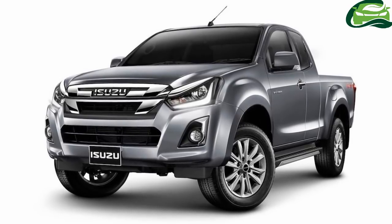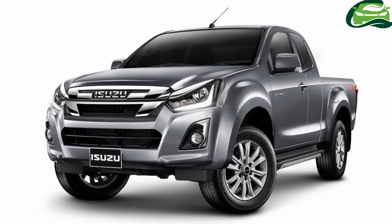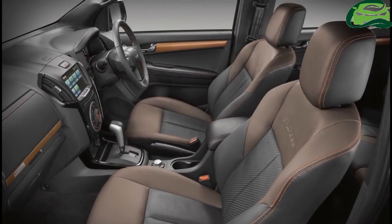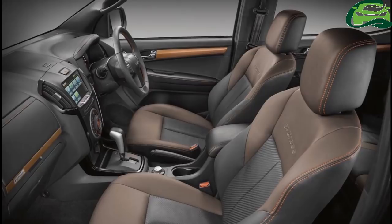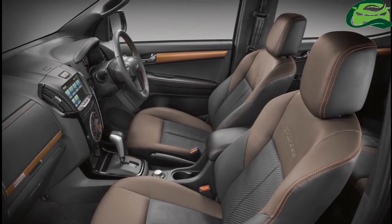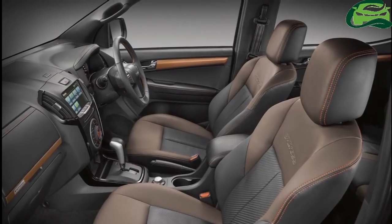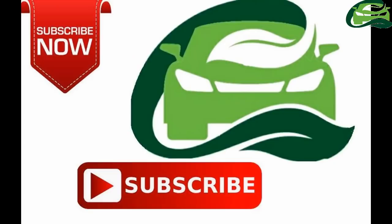Dimension changes seem unlikely. The old D-Max is available with the RZ4ETC 1.9-liter engine producing 150 PS and 350 Newton-meters, and the 4JJ1-TCX 3.0-liter engine producing 177 PS and 380 Newton-meters, both diesel. For more updates, subscribe to MotoGuru.